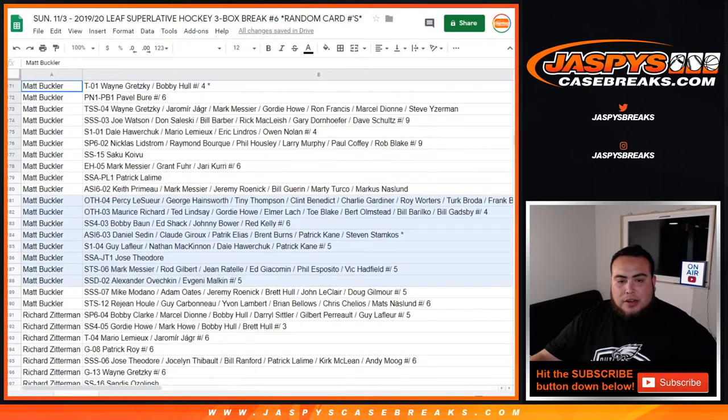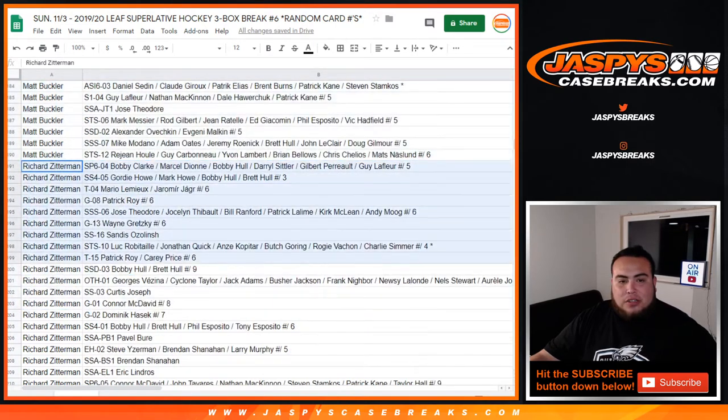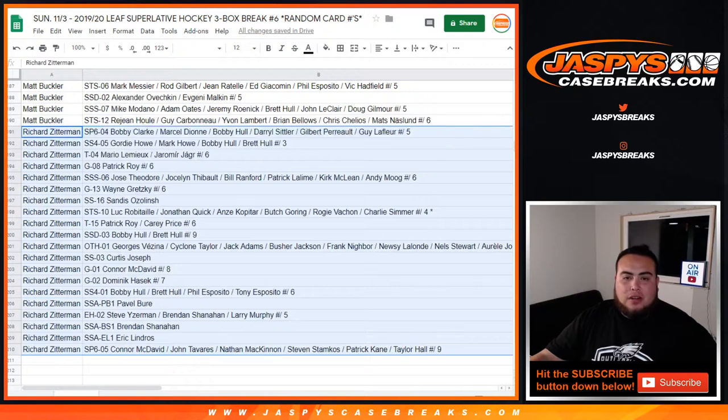And then Matt Buckler — there you go, you had a couple of them. Jose Theodore, Ovechkin, Malkin to five, Howe, Wayne Gretzky to six, McDavid to eight, Hasek to seven, Pavel Bure.